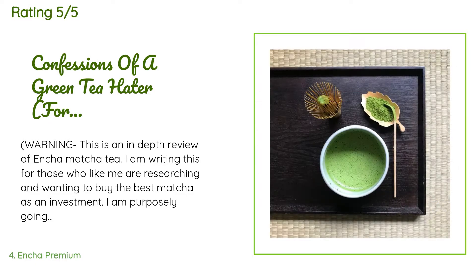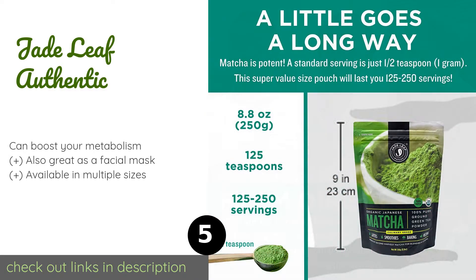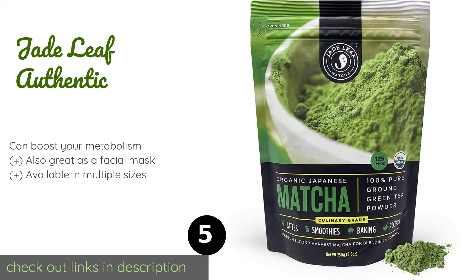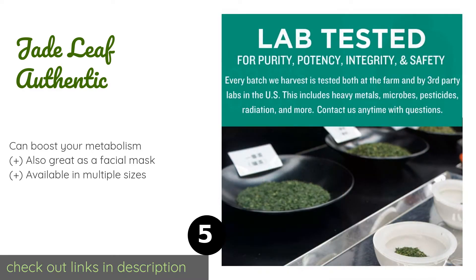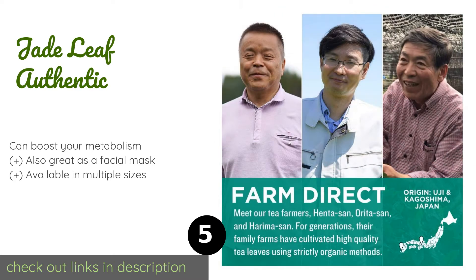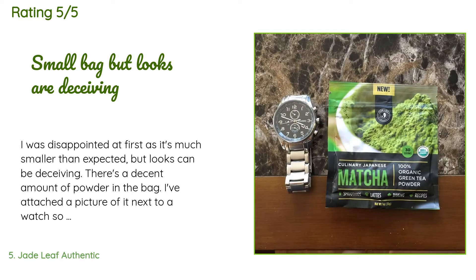The next product on our list is Jade Leaf Authentic. You can count on consistency with Jade Leaf Authentic, as the tea is sourced exclusively from one farm in Uji, Japan. It has a naturally sweet and delicate flavor with a slightly grassy aroma, and it is quite well priced too. The price is approximately $20. There are 31,153 reviews with an average rating of 4.5 stars.